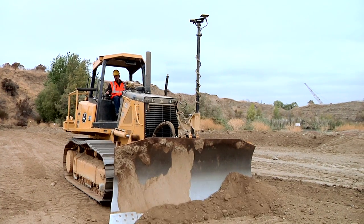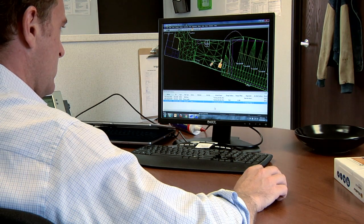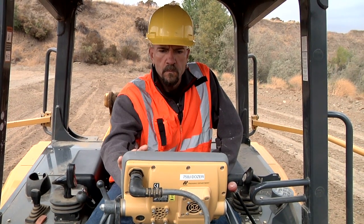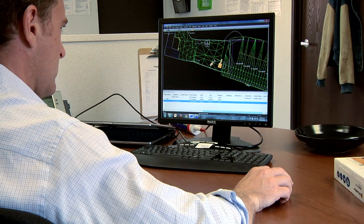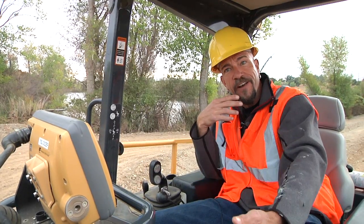I've never seen a system before where the guy in the office can literally see what's happening in my box, in my cab. I just started on this job and could tell something was off. 3D Office has a viewer that gives you a range of information about every machine at a glance. So when an operator alerts me, I can look at the data from his machine. In this case, I saw the machine had the wrong file. I sent a text to the surveyor, who was able to take care of the problem from his desk.